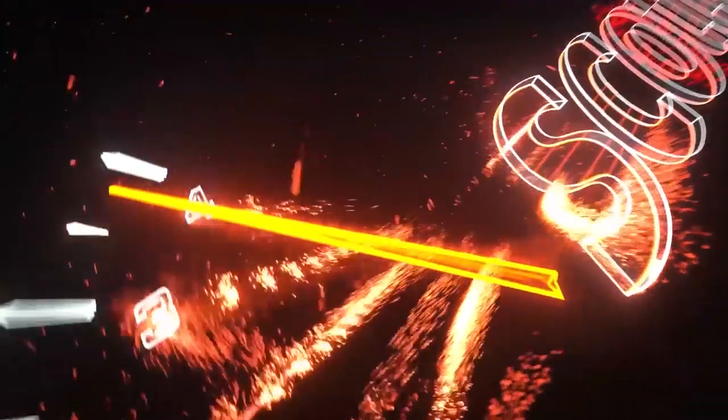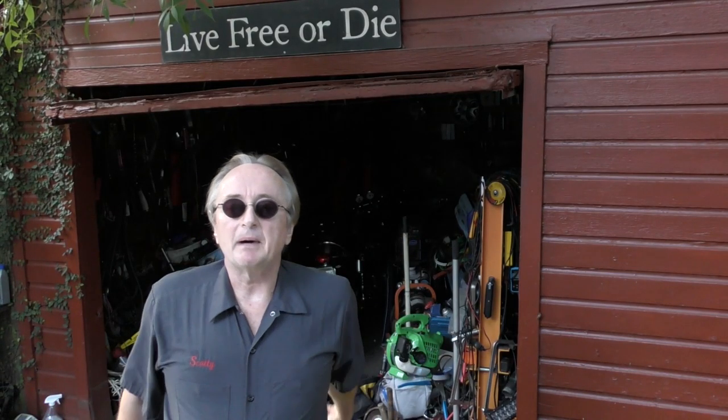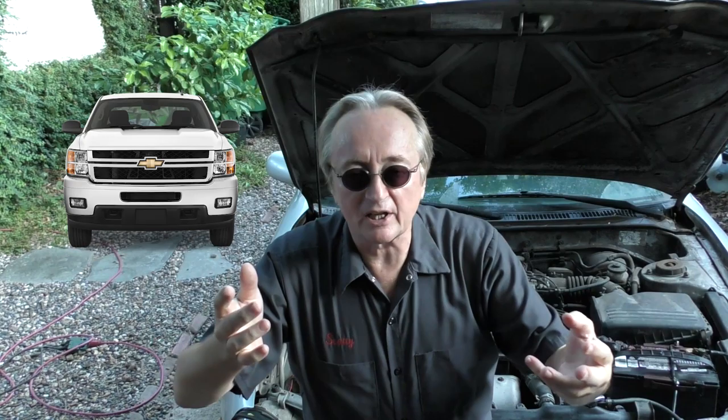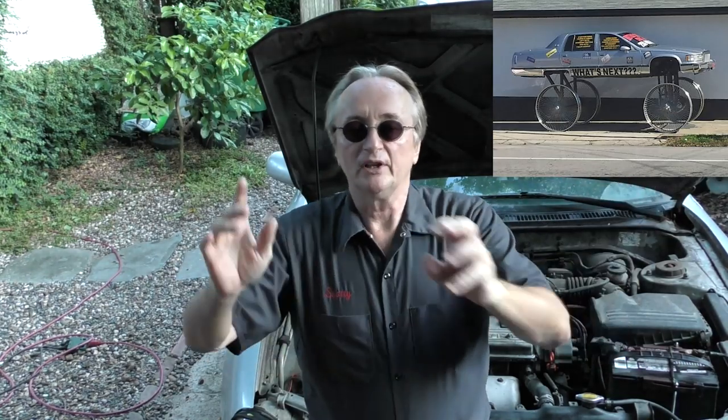Rev up your engine! Today I'm going to talk about how you don't always have to buy the most expensive parts for your car. Of course we all want our cars to last as long as possible, we don't want to use junky parts, but on the other hand we don't want to pay a bunch of money for stuff we don't need.